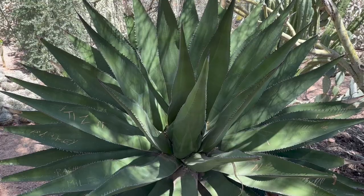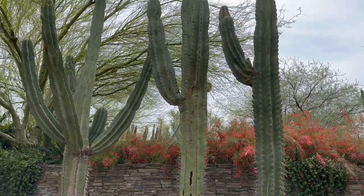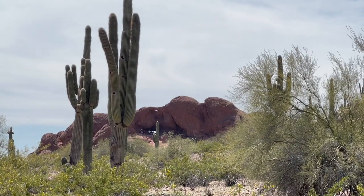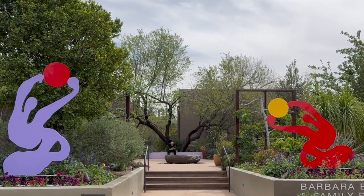I enjoyed my short trip to the garden. The setting is intimate, rustic, and charming all at the same time, with pretty views of the interesting Arizona rock mountains. If you would like to follow more of my journeys, please subscribe, like, and follow me at Senior Solo Travel. Cheers!